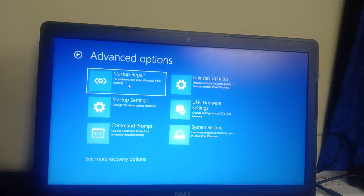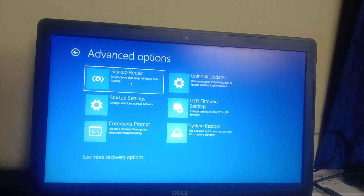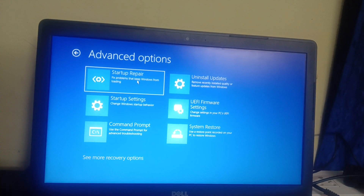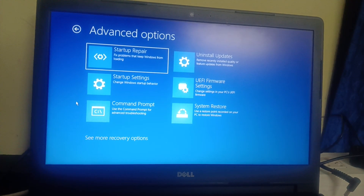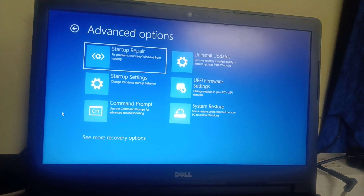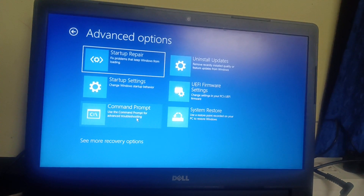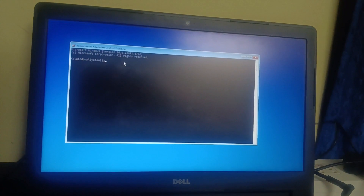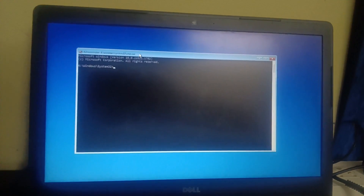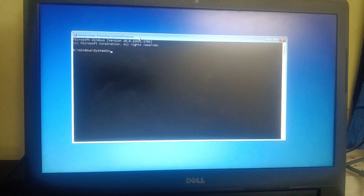Click on Troubleshoot, then Advanced Options again. You can also try Startup Repair, which will fix your issue in rare cases, but we are going to fix it another way. We need to repair the corrupted registry, as this is the most common issue when your system is not booting. Open the Command Prompt — this is the most powerful method to fix any issue when Windows is not loading.